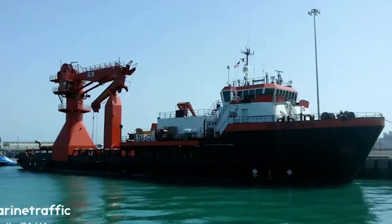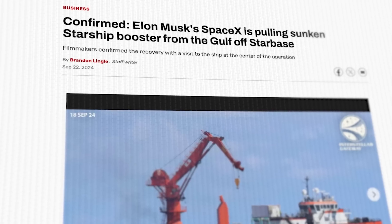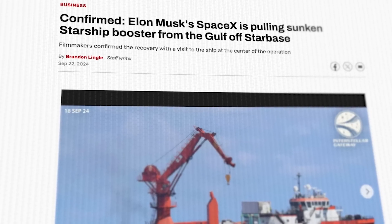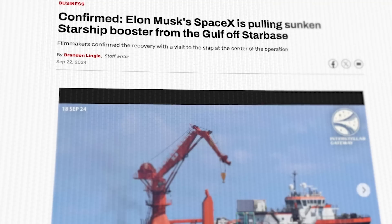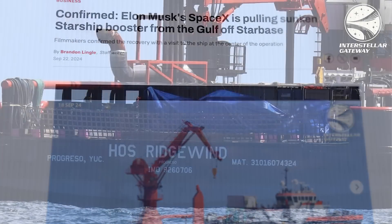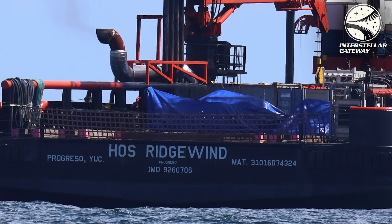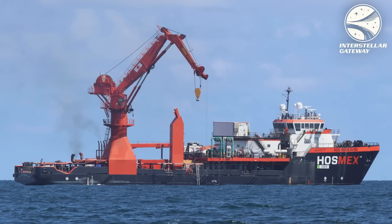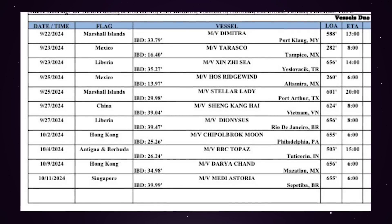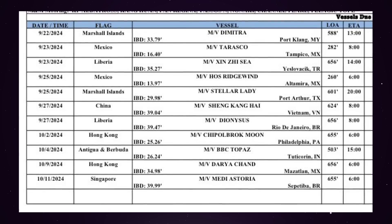So if the booster were standing up straight, it would be taller than the water line. This recovery effort was confirmed shortly after that by the guys from Interstellar Gateway, who managed to get their hands on a boat and drove out to see the operation for themselves on September 18th. And what they found was pretty much exactly what was suspected — the HOS Ridgewood with its crane deployed into the water in the midst of removing debris from the bottom of the ocean.